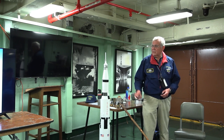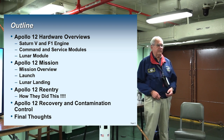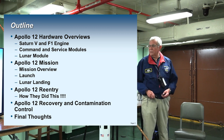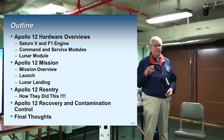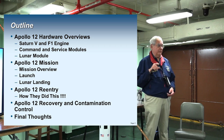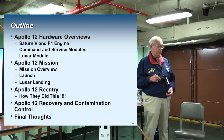So the outline of the briefing: I'm going to go over some hardware overviews so you know what we're talking about in terms of the Saturn V and the command and service module. This is basically a little bit of a technical diversion. Then I'm going to get into the Apollo 12 mission overview and the launch. We're going to have three videos: the launch of a Saturn V — that was Saturn Apollo 4 — with enhanced sound, and then the launch of Apollo 12, which had some surprises.